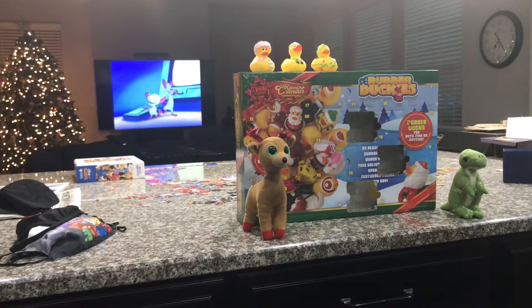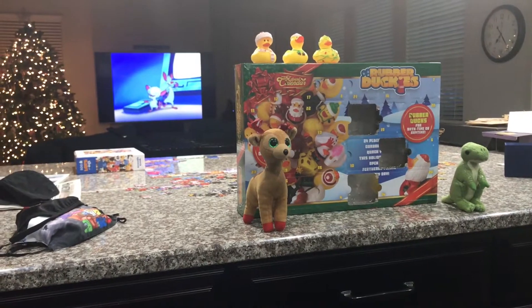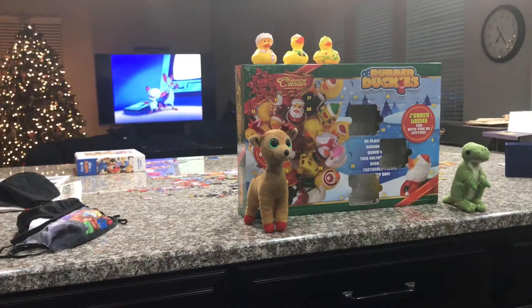Hi guys, Adam here and welcome back to another video on Adam's Toyland. This is episode 4 of Rubber Ducky Advent Calendar.